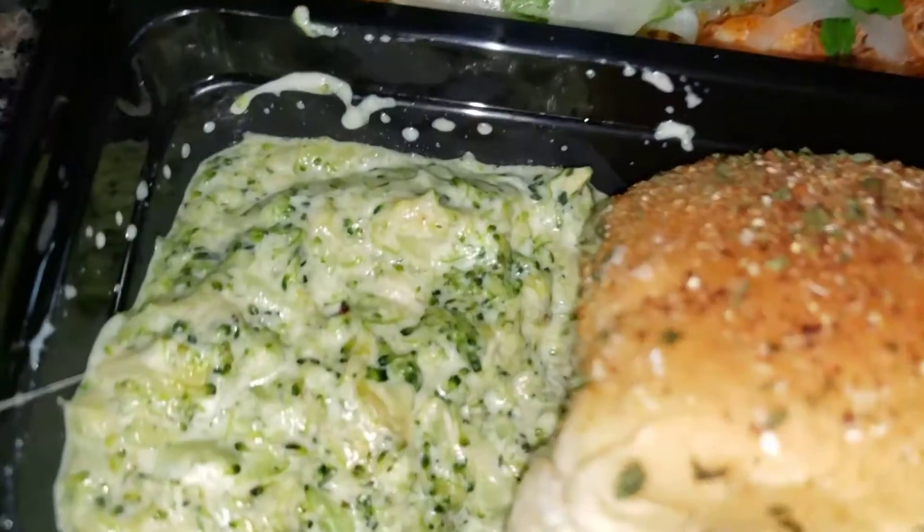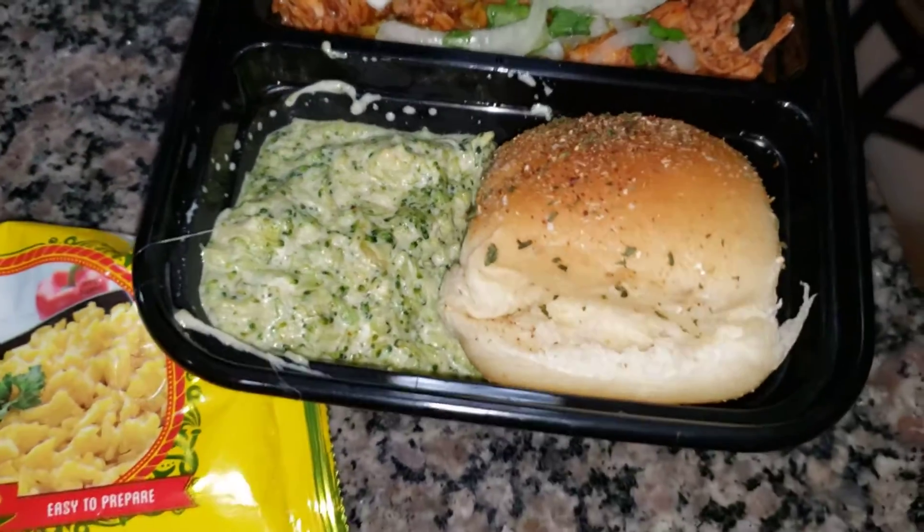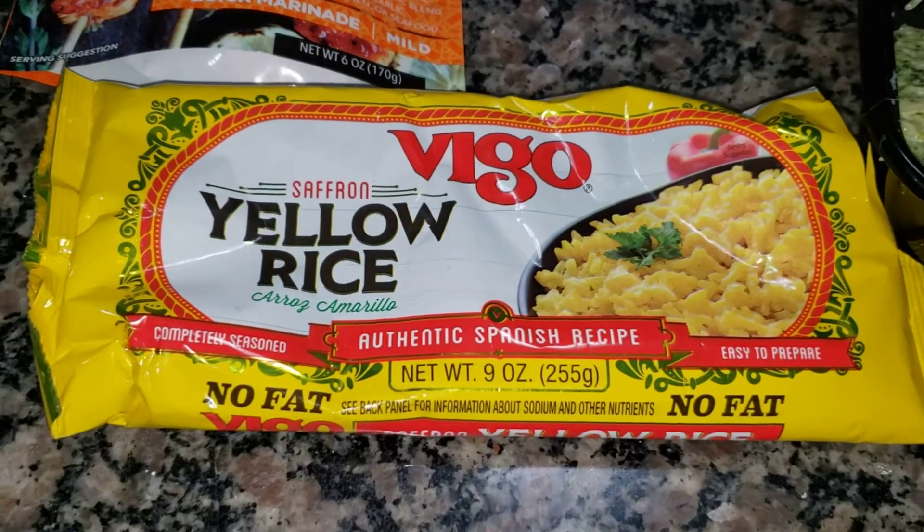I tried making broccoli for the first time in the Instant Pot and as you can see it kind of turned into like a broccoli soup, but that's okay — it tastes delicious. There's cream cheese, garlic and onion powder, and parmesan.